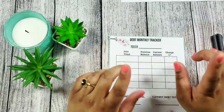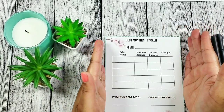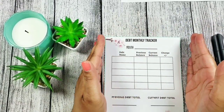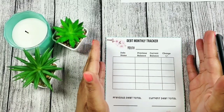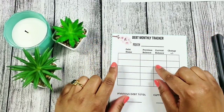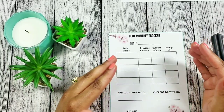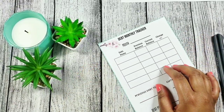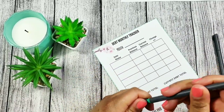I created this little debt snowball tracker. I don't know what it is with me lately, but I'm just into little papers. I'm thinking about putting together a planner or a little binder with all the little papers I'm creating. I made this — it's my debt monthly tracker — and I'm going to be using this every month to keep me on track with my progress and see how my debt is going.